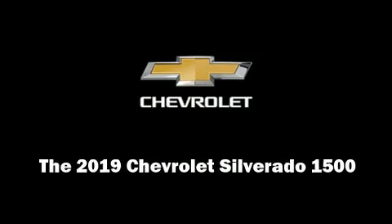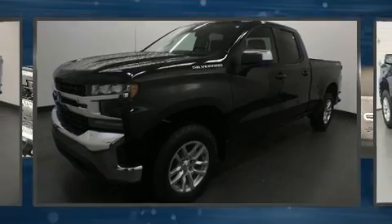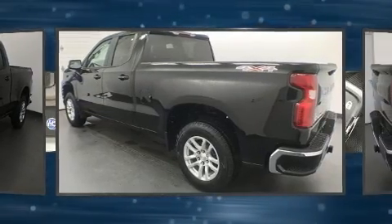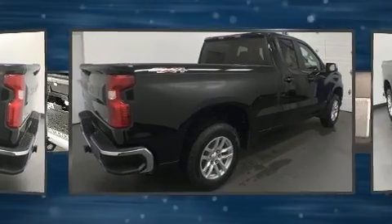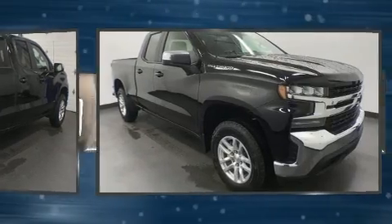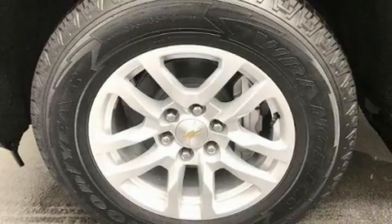Familiarize yourself with the 2019 Chevrolet Silverado 1500. This four-door, six-passenger truck features an automatic transmission, four-wheel drive, and a powerful eight-cylinder engine.